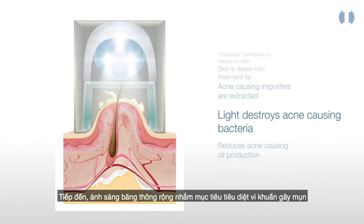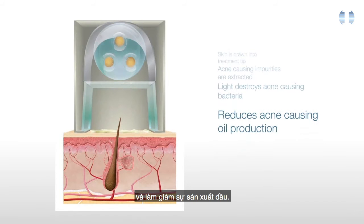Next, targeted broadband light destroys acne-causing bacteria and reduces oil production.